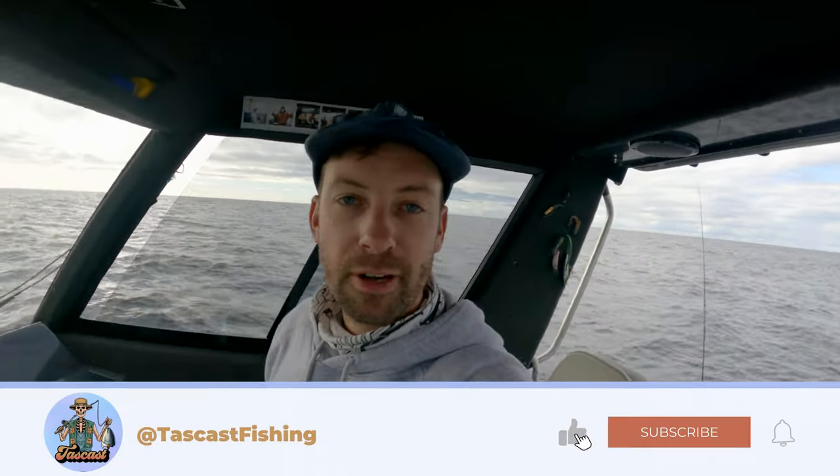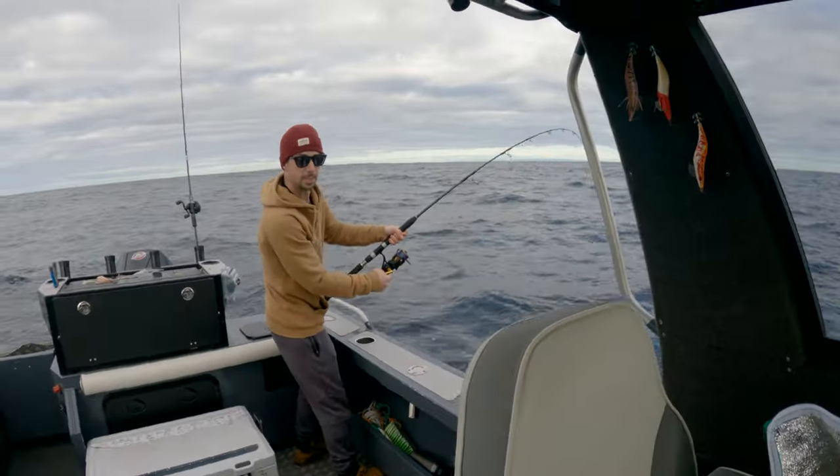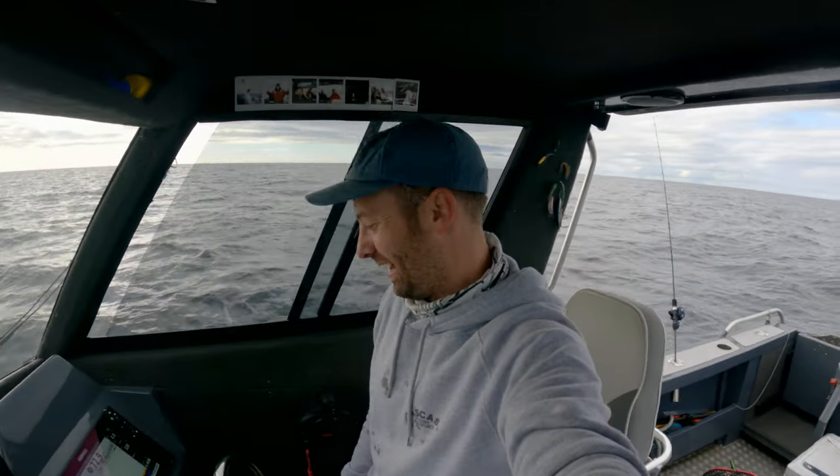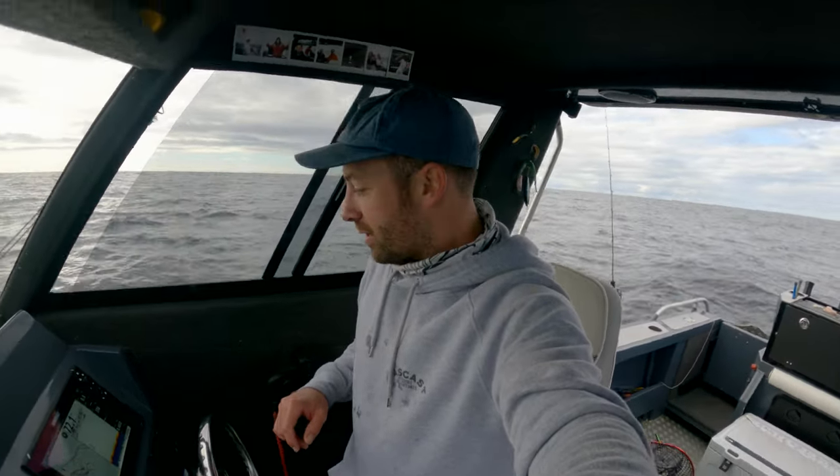Guys, if you're enjoying this episode, I'm focusing more on giving you tips so you can get out there and have as much fun as we're having. Don't forget to like this video and subscribe to the channel if you haven't already. We're going to see if we can get some more - eight of these are our bag limit, as mentioned, 55 centimetres. Let's get back into it.